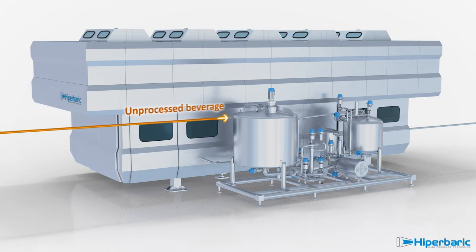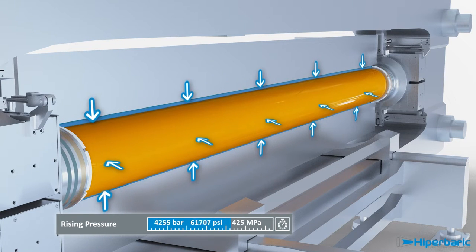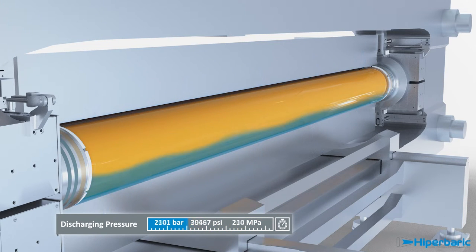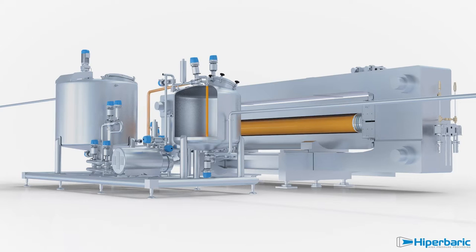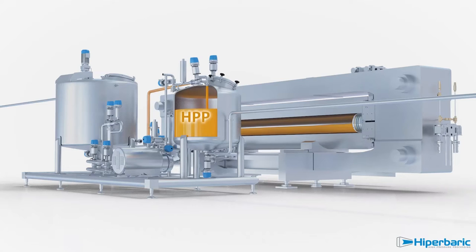Hyperbaric 525 bulk is the only system in the world capable of processing large productions of HPP juices and beverages in bulk before bottling, allowing the stabilization step — in this case HPP — to be inserted at exactly the same stage as the previously used pasteurization method.